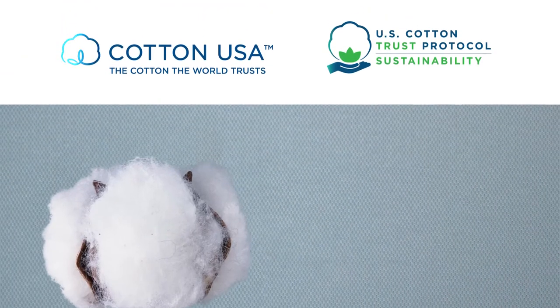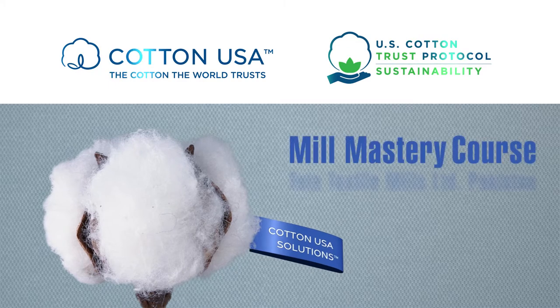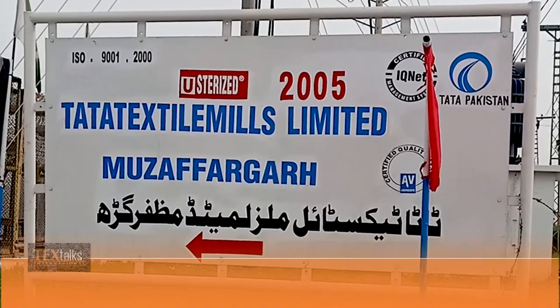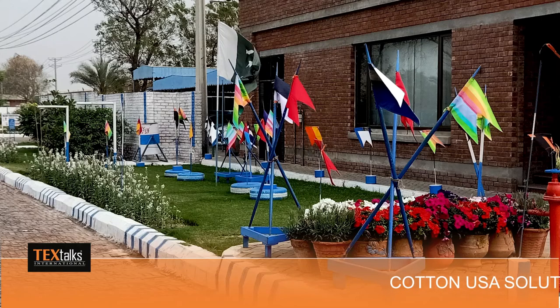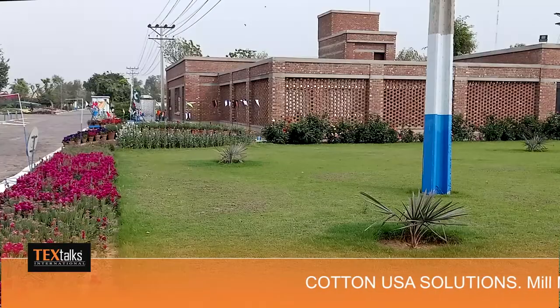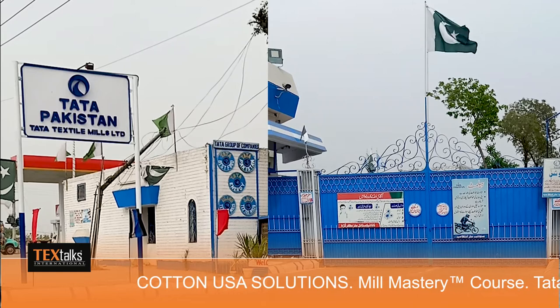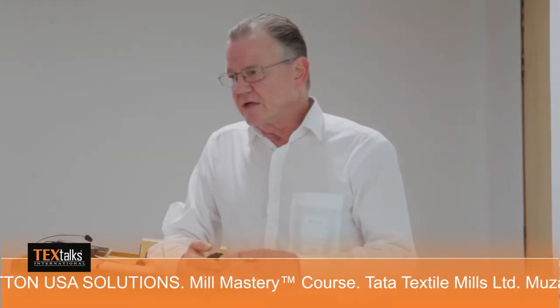With a team of experts, one of these workshops was held at Tata Textile Mills Pakistan. Tata Textile Mills Limited is part of Tata Pakistan. The most modern spinning unit was set up for the manufacturing of cotton yarn, and the Tata brand quickly became the standard for the yarn market.